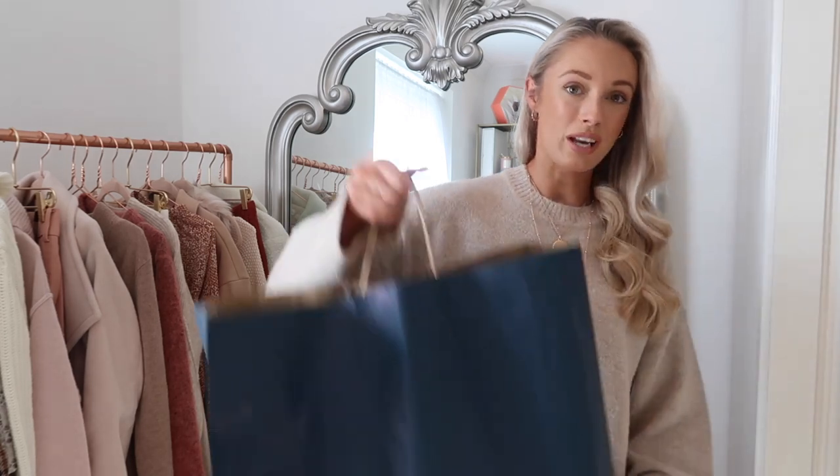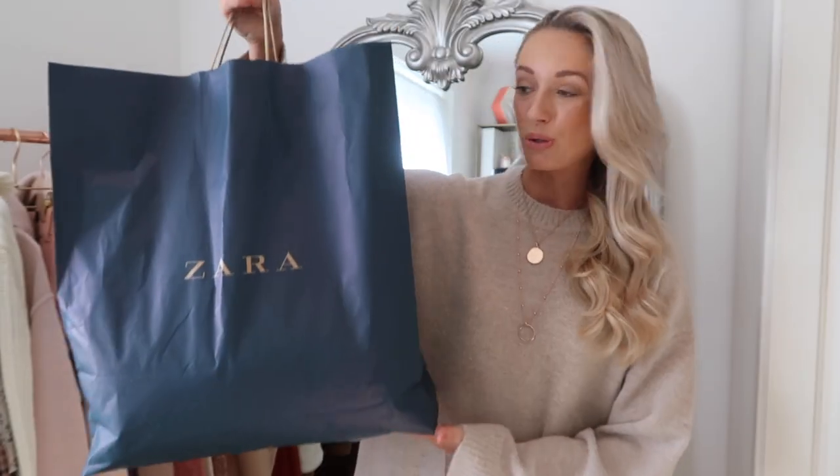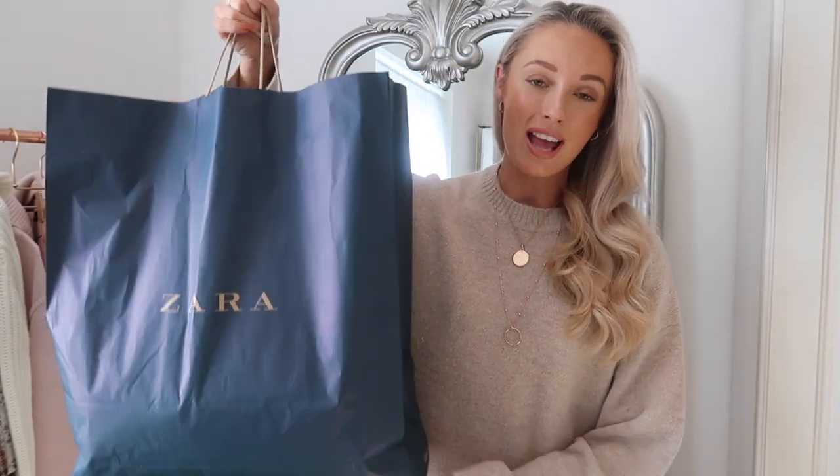So I went a couple of days ago to the Zara on Duke of York Square in Chelsea. That's probably my favourite Zara — not just because it allows dogs in there, but I find they have a really good product selection and especially at this time of year they have a lot of trend pieces at really good price levels. Let me show you the pieces that I bought.